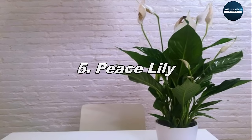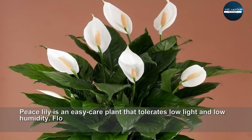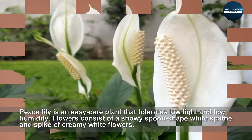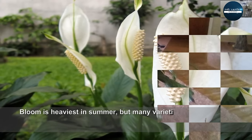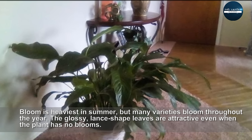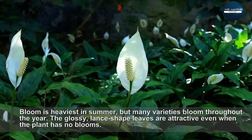Peace Lily. Peace Lily is an easy-care plant that tolerates low light and low humidity. Flowers consist of a showy spoon-shaped white spathe and spike of creamy white flowers. Bloom is heaviest in summer, but many varieties bloom throughout the year. The glossy, lance-shaped leaves are attractive even when the plant has no blooms.